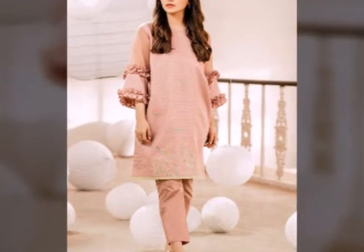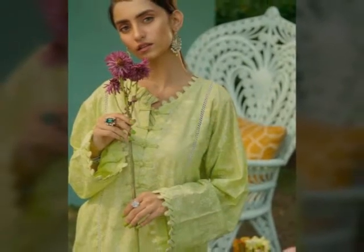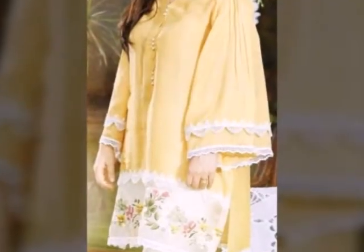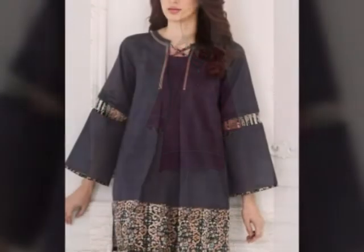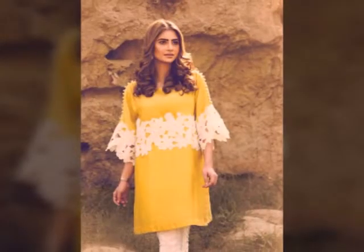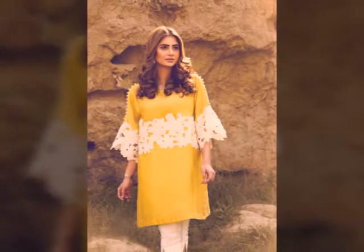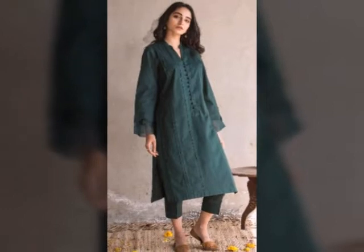In today's video I have about 30 plus designs uploaded especially for you — sleeve designs. You can see loops laces, joint laces, fabric laces, tissue laces, and many different styles of sleeves and patches designs. There are many very trendy designs. I have uploaded a trendy design for you.